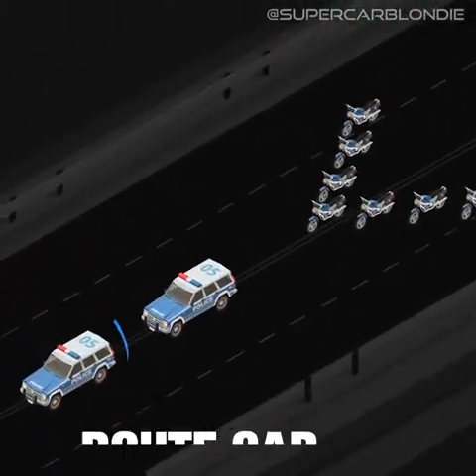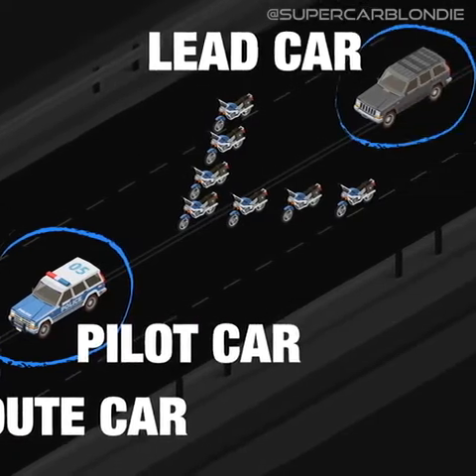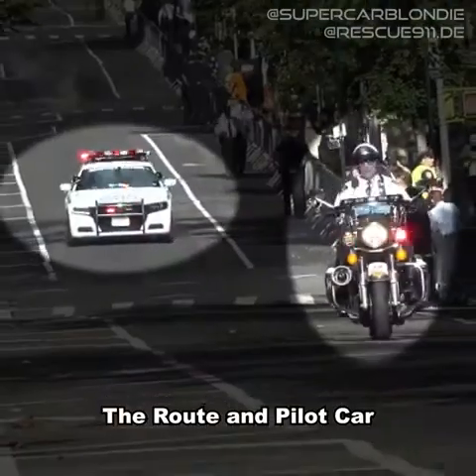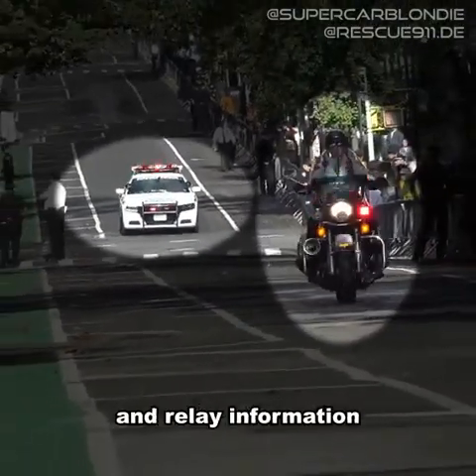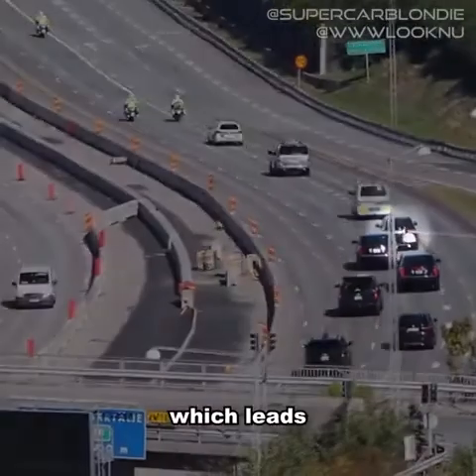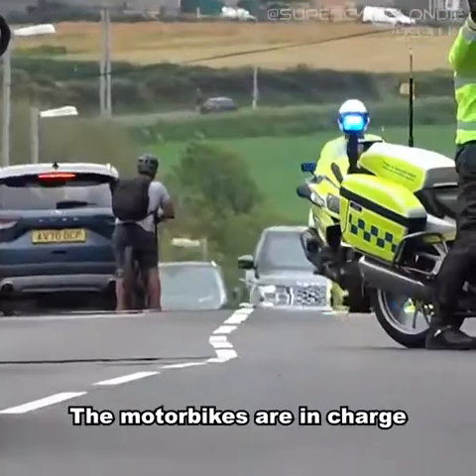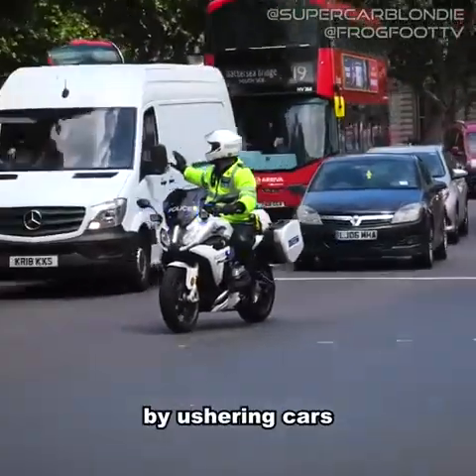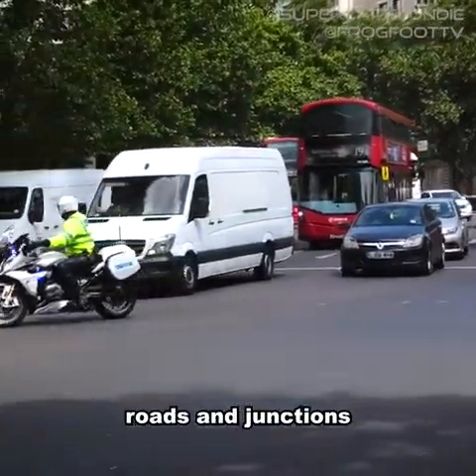In front of the secure package, you'll find the route car, pilot car, lead car, and a whole host of motorbikes known as sweepers. The route and pilot car scout the route ahead and relay information to the lead car, which leads the secure package. The motorbikes are in charge of clearing the way by ushering cars out of the way and blocking off-roads and junctions.